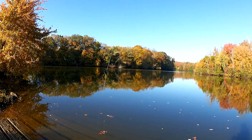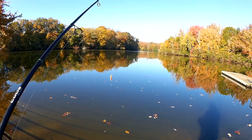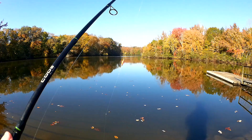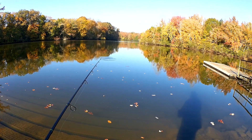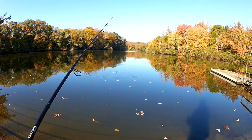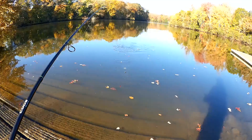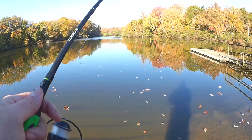Where you catch one bluegill, keep casting there — there's a good chance there's a school and you can catch one after the other. Got him! And this right here is what you catch — a five-inch bluegill. Alright, this is my second worm, let's see if we can get a few more.